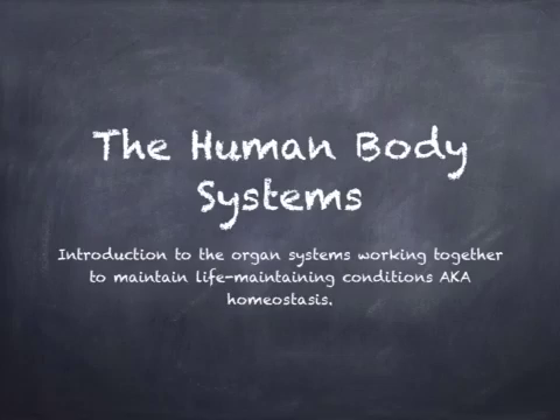Hello, this is Mrs. Sanchez. By the end of this homework video, you will be able to demonstrate understanding that there are different systems within the body and that they work independently and together to form a functioning human body. You will also be able to show understanding of homeostasis.